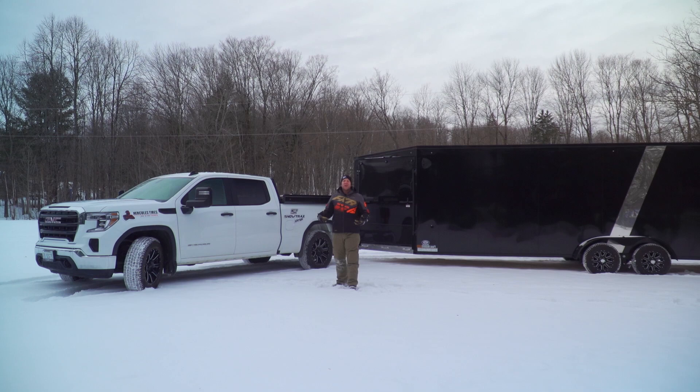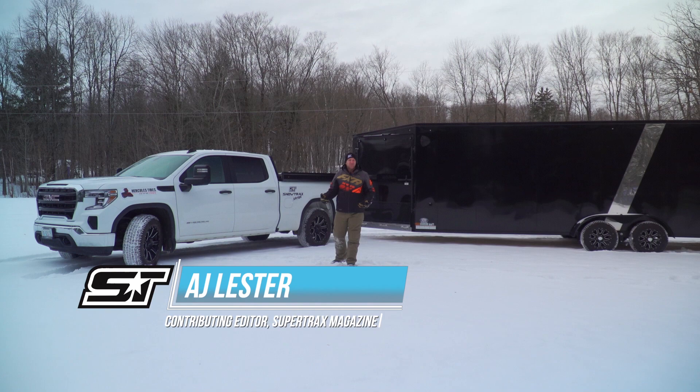Here at Snowtrax we put on miles — miles on our trucks, miles on our sleds, and miles on the trailers that we tow our sleds in behind our trucks.